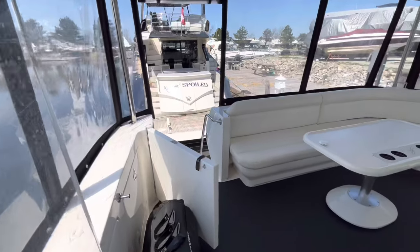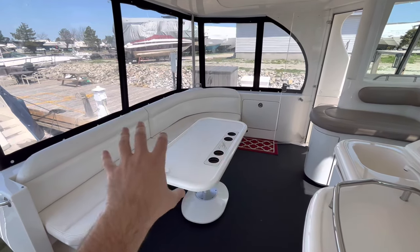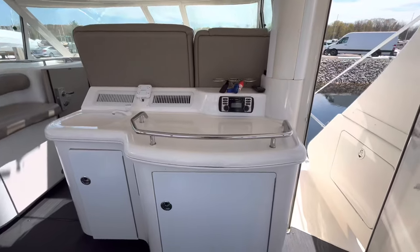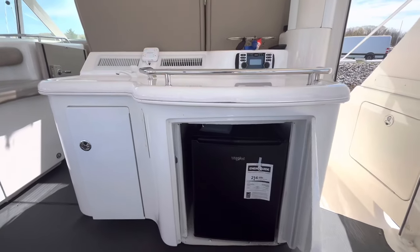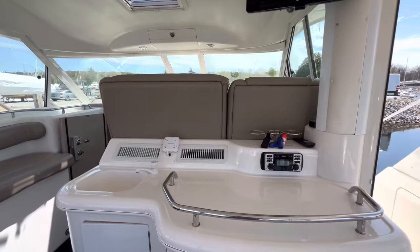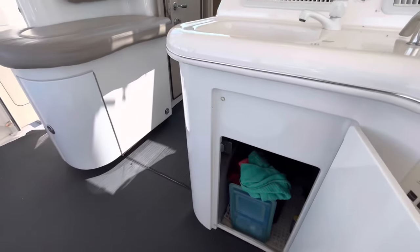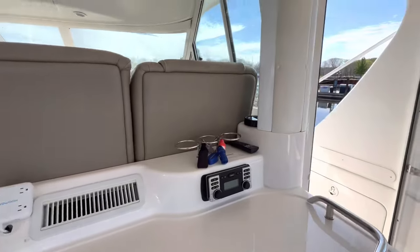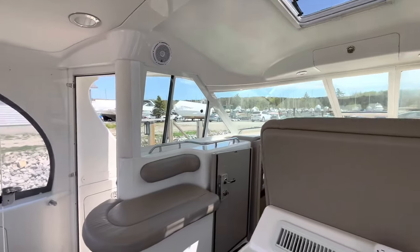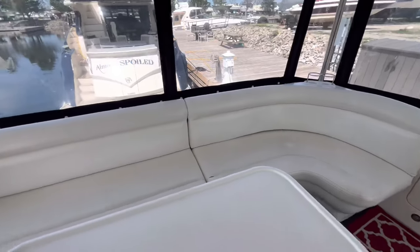Coming into the aft cockpit section, you've got a really nice large couch sofa and a dining table. Behind me, we've got the wet bar station — in this door we have a fridge, a nice little bar fridge, brand new. Then you've got a prep area on the deck, a sink, and some more storage down below. There are the Clarion stereo controls and a nice flat screen TV sitting out there. All the upholstery is in really good condition going all the way around the boat.